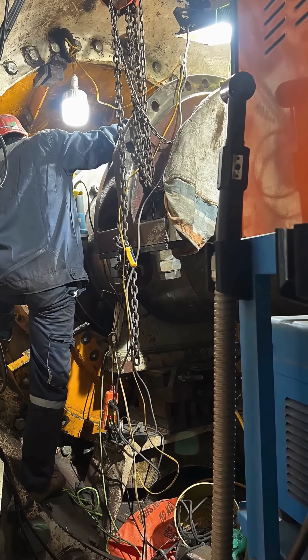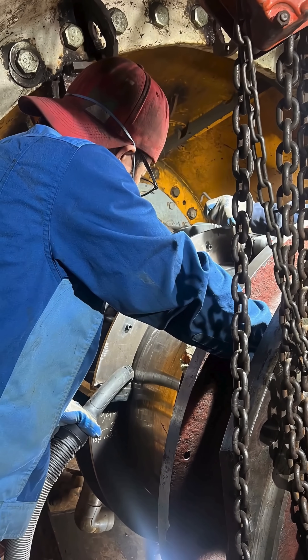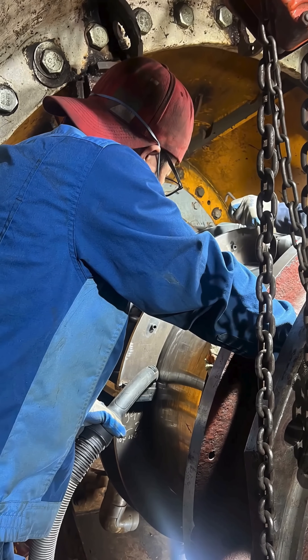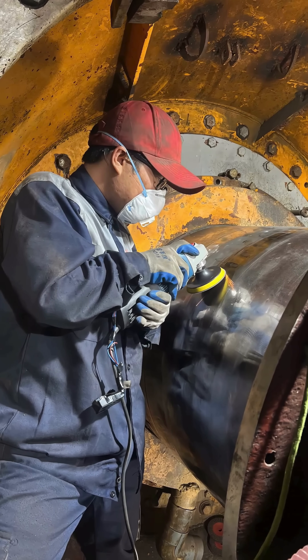The worn turbine shaft journal was restored by hard-facing with specialized alloy powder using PTA technology. The surface was then ground, precisely machined, and aligned to match the original technical specifications.